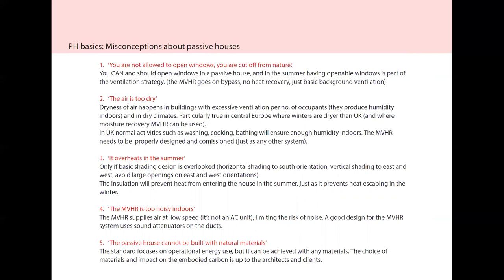The insulation will prevent heat from entering the house in the summer, just as it prevents heat escaping in winter. The MVHR is too noisy — it actually supplies air at low speed, lower than an AC unit, so there is a limit to the risk of noise, and a good MVHR design will use sound attenuators to deal with any noise. The Passive House cannot be built with natural materials — the standard focuses on operational energy, which is quite clearly stated, but this can be achieved with any type of material, so the choice of materials is up to the architect and client.